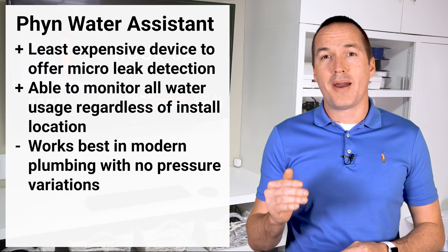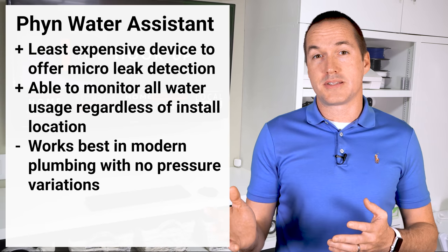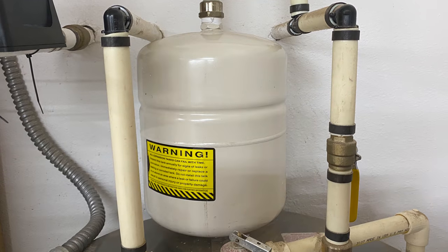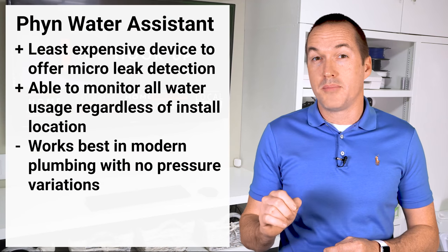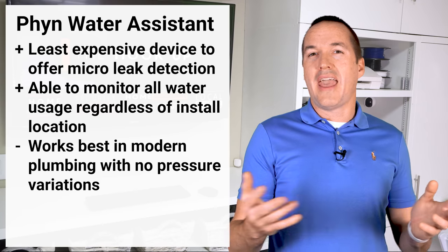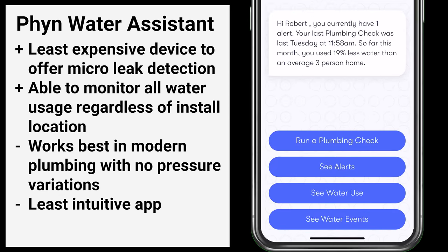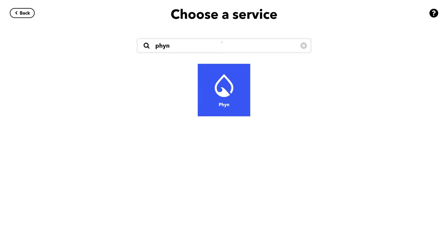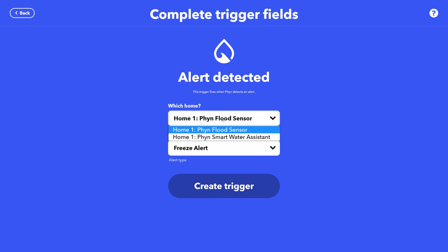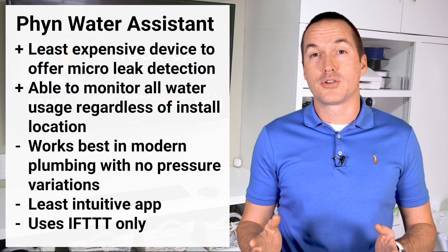The downside to the Finn is that to perform at its best it needs a plumbing system that doesn't experience too many variations in pressure throughout the day. You'll need all the bells and whistles: an expansion bladder for your hot water heater, a backflow preventer, and a pressure regulating valve. Without these, it becomes much more difficult to monitor pressure because it can be affected by your neighbor's water usage, the temperature of your hot water heater, and normal supply pressure variations. The Finn also has the least intuitive app — no main dashboard for at-a-glance viewing — and limited smart home connectivity relying on IFTTT. Still, if your goal is to detect micro leaks and measure usage, the Finn is the cheapest option that can accomplish these goals without permanent plumbing changes.